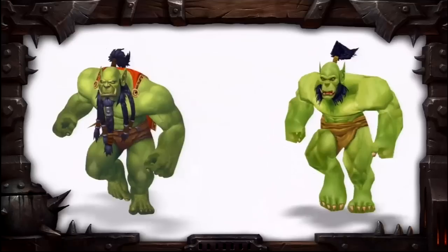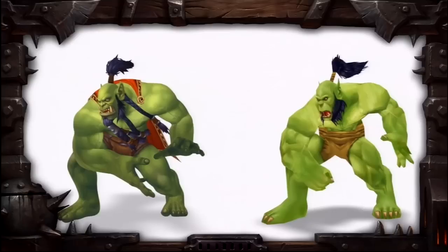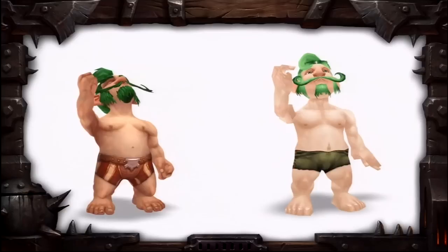I don't know about you guys, but I think what they've shown of the undead male so far is pretty awesome — by far the best in my opinion, with the orc male coming in second. I really can't wait to see what they've done with the other races as well.